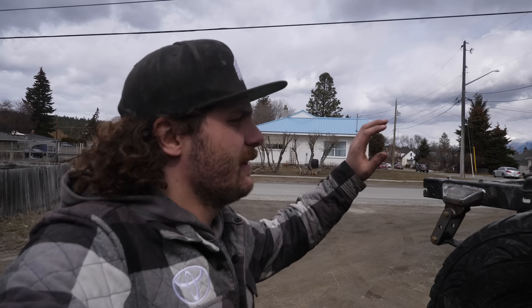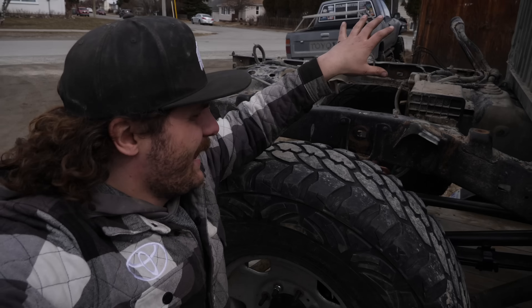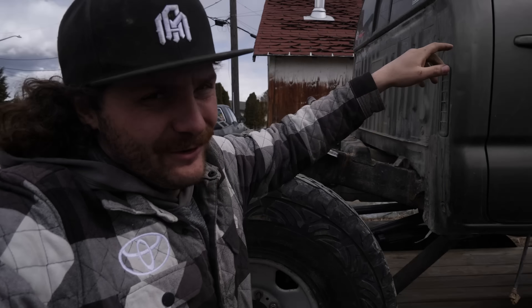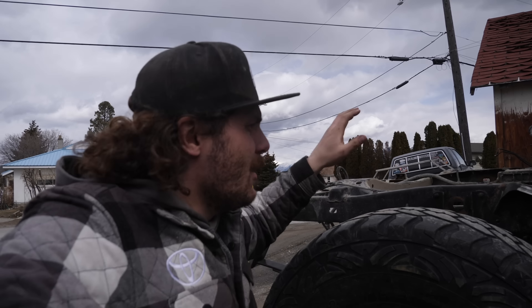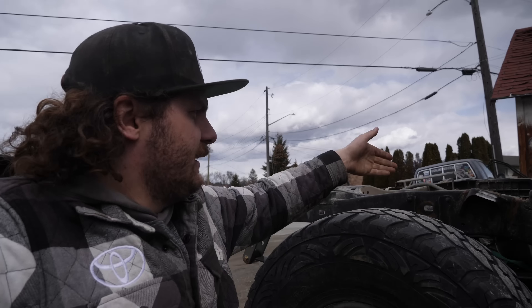So the plan from here is we're going to take this down to the car wash. I want to clean up a lot of the dirt and crap that's back here, mostly because I want to wire wheel down the frame and paint it so that it kind of matches the front frame sections that are all painted and nice looking — might as well while there's no box on it. I've also got a couple more brackets to cut off, like the shock mounts and stuff like that.